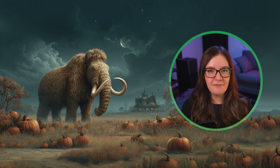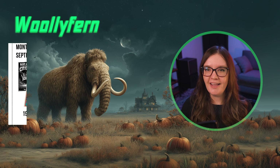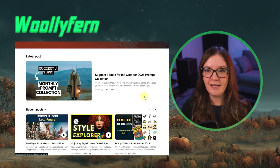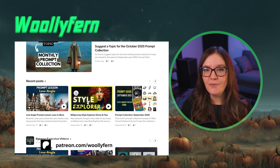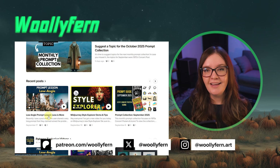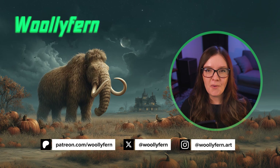I do these wrap up videos every month so if you enjoyed this video please consider liking, subscribing, and maybe even joining my Patreon community where you'll find all of my monthly prompt collections, exclusive videos, and other Midjourney guides. I recently posted a video over there on prompting for low angle images and the next prompt collection will be out soon. As always, thanks for watching and I'll catch you in the next one.